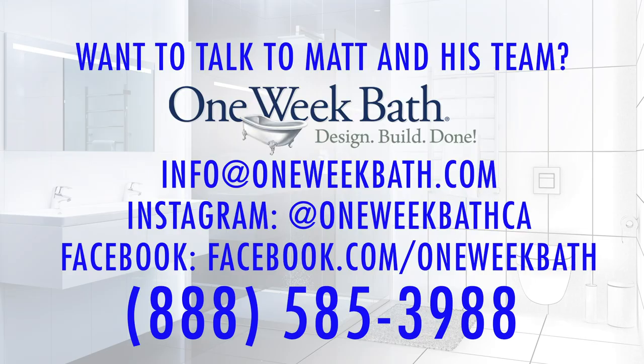So that's our short video for today. You can find more videos on YouTube or on our website at OneWeekBath.com, and we'll see you again.